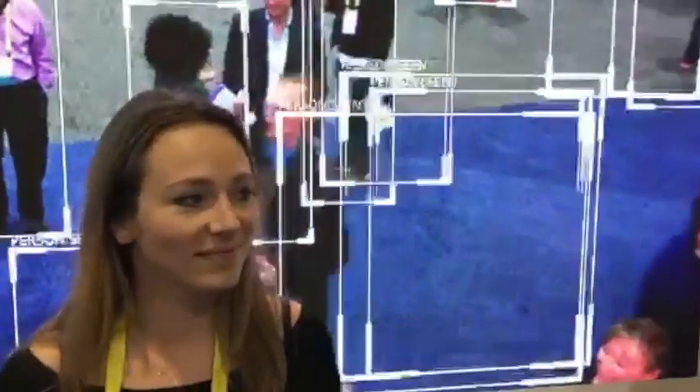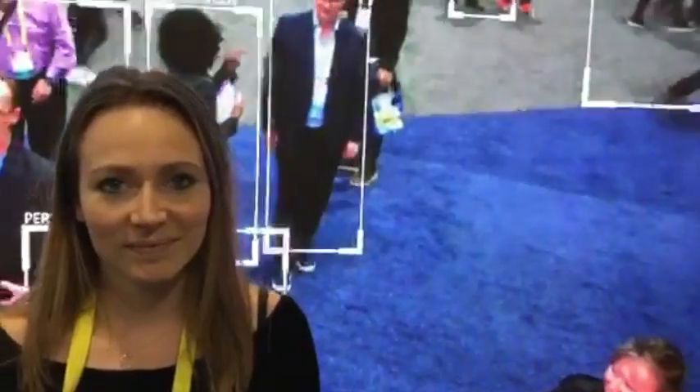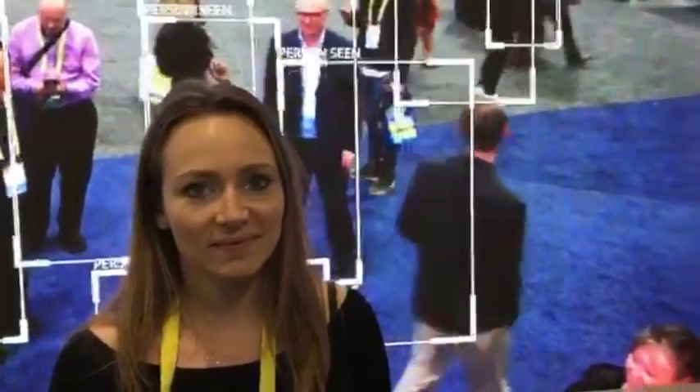This is Mark from atlahome.com, exploring smart home technology, and we're here with Janina from NetApp. I'll let her explain this cool product that you see on the back wall.